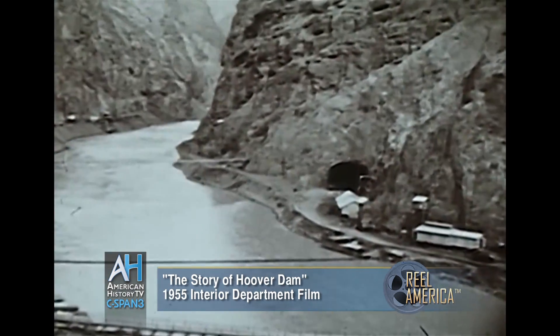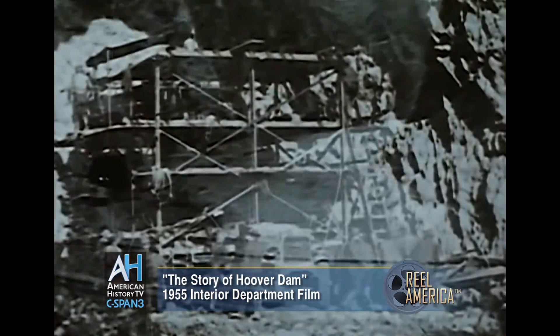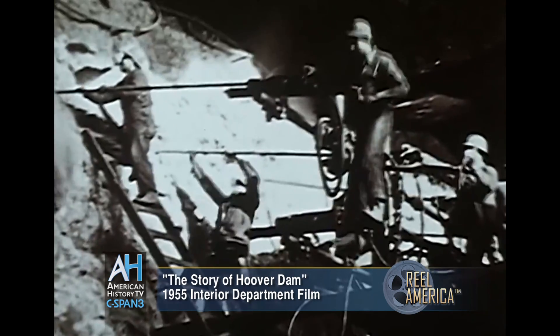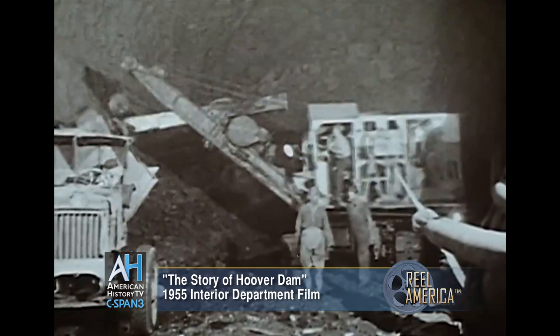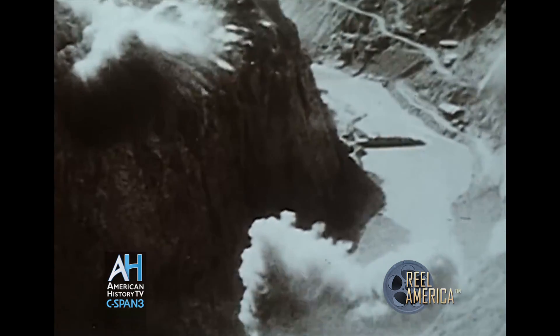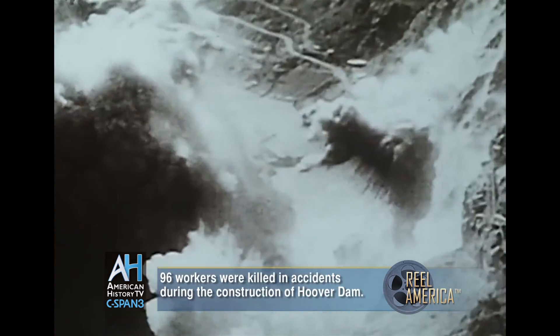The first major task was to divert the river around the dam site. To do this, four tunnels, two on each side, were drilled through the canyon walls. Each 56 feet in diameter, they averaged 4,000 feet in length. Drilled holes were packed with dynamite and blasted. After each explosion, shovels and trucks entered the tunnels, mucked out the shattered rock, and dumped it in nearby gulches. Explosions rocked the canyon almost daily for two years before actual placing of concrete in the dam began.